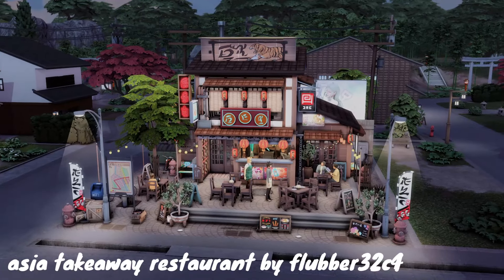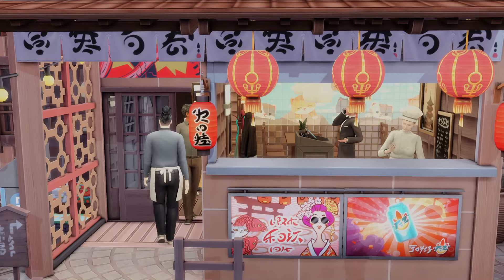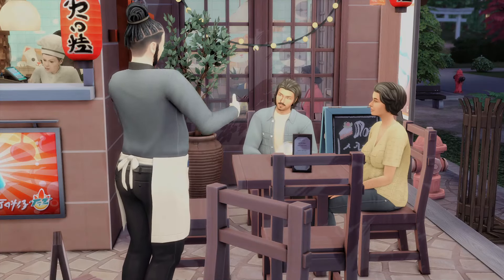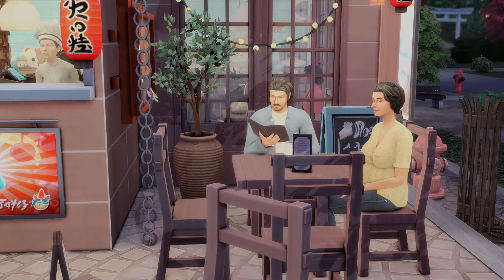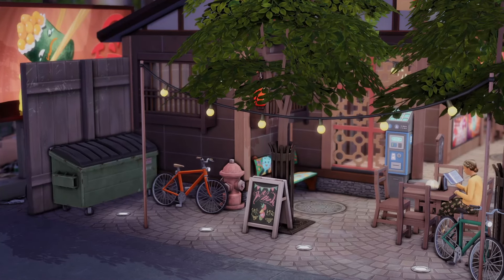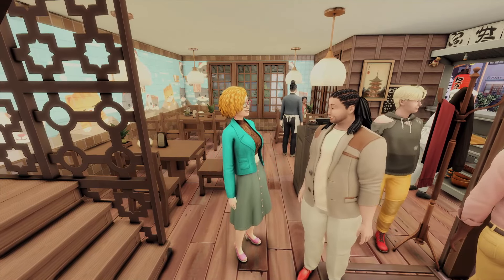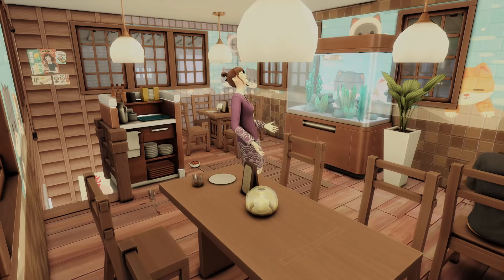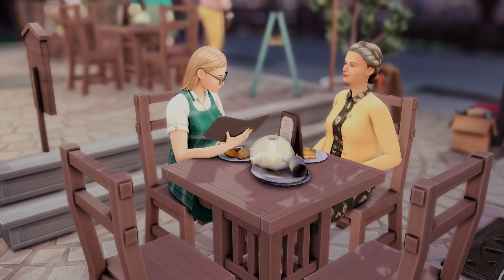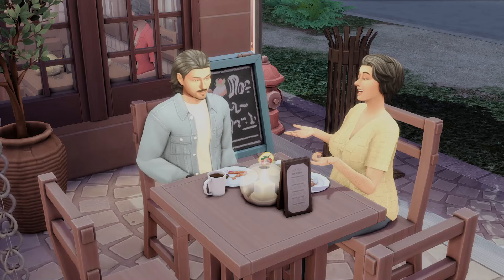This is the Asia Takeaway Restaurant by Flubber32C4, and I personally love Mt. Komorebi because the lots feel so distinct and have such a unique style in terms of the Sims 4, capturing that Japanese influence. And this lot is obviously no exception — it is so gorgeous, and the outdoor area out front really stands out to me with all of the lighting, the lanterns, and the signs. I would love for my sims to sit outside and take some pictures out there, because it is gorgeous.